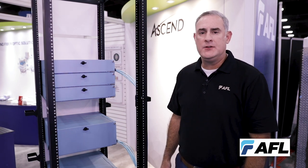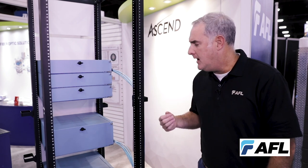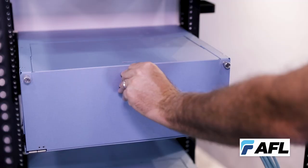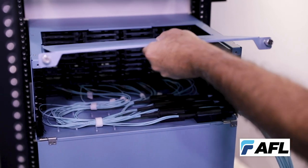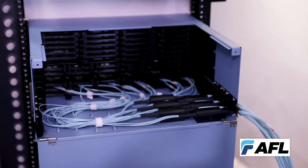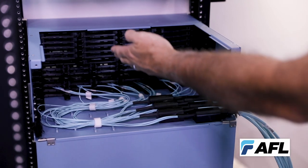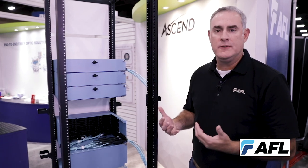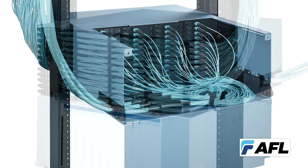Now I'd like to highlight some of the design features built into the rear access of the Ascend platform, which really enhance the ease of use and maintenance by your install technicians in the field. Starting off, we have very easy to use, straightforward hardware to allow for entry in the rear, a removable top lid which provides space to access the rear of the module. Because of the enhanced design and the modular nature of each individual tray, this solution can be accessed from either the rear or the front.